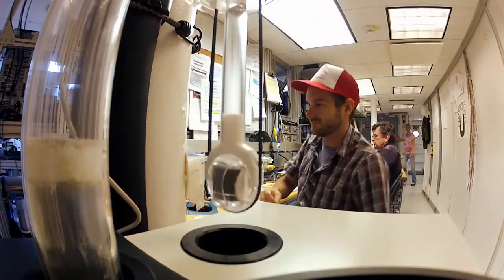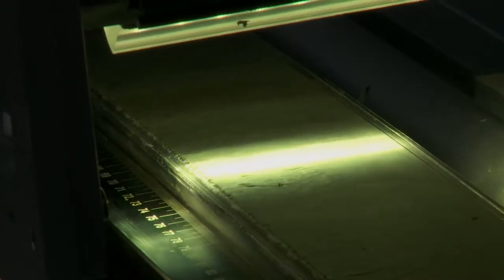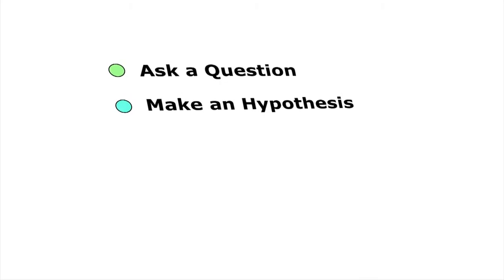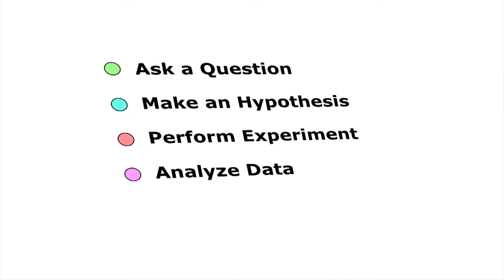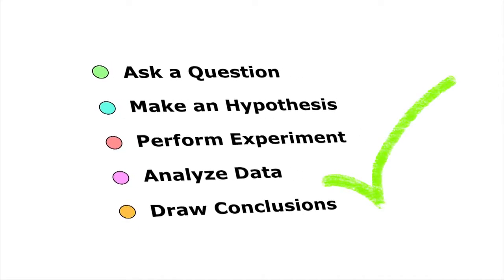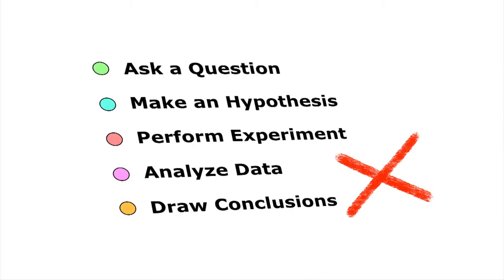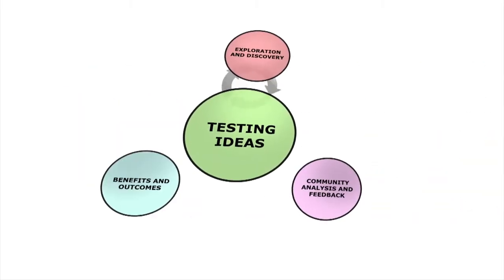Science — the art of learning about the natural world around us. It seems straightforward: you ask a question, you make a hypothesis about what you expect to find, then you perform an experiment to see if the hypothesis is correct, you analyse the data and determine if you are right. Simple, right? Well, not really. There is much more to it than that, which is what makes science so exciting and fun.